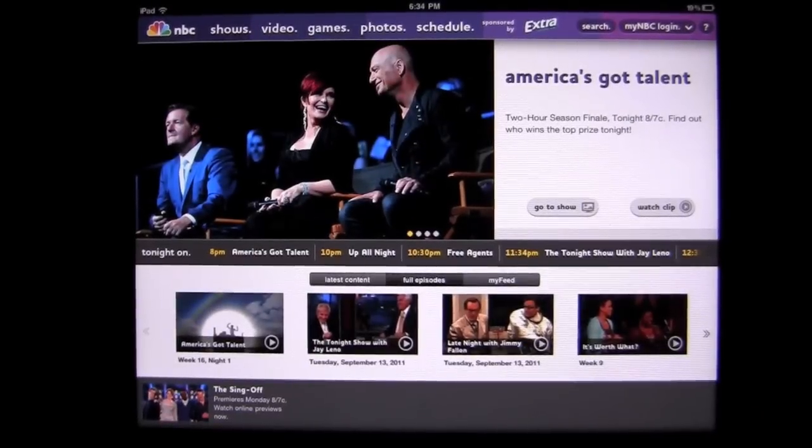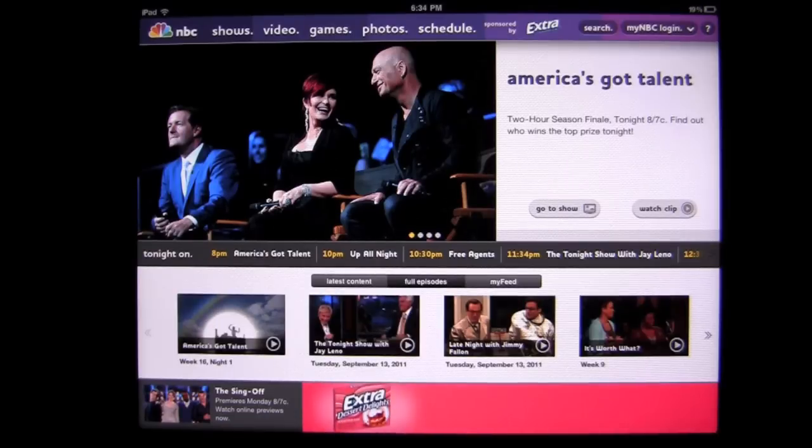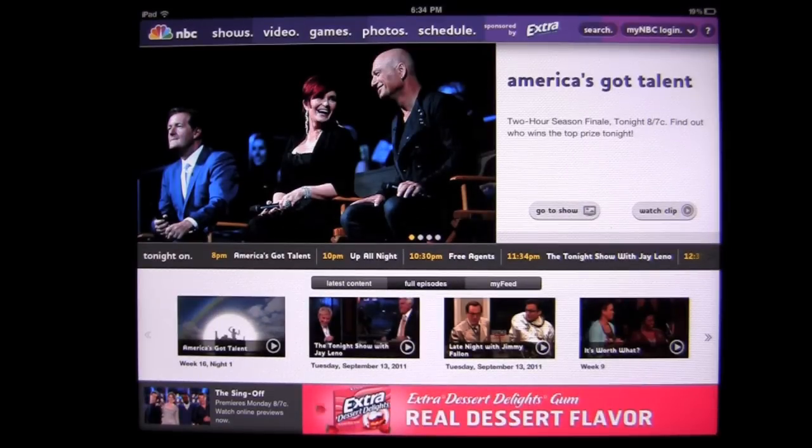Crazy Mike from crazymikesapps.com with an iPad app review for NBC by NBC Universal. This is a free entertainment app that works on the iPad and iPad 2. Here's the opening screen. NBC created this iPad app earlier this summer without full shows in it, but now you have full NBC shows you can watch on your iPad whenever you have connectivity.